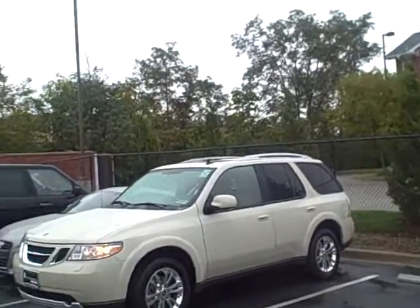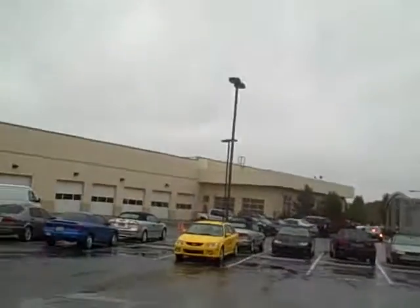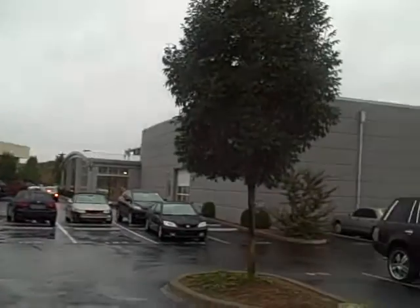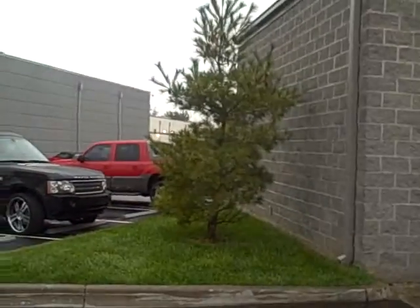Hello Gerald, Bob Berry with Bluegrass Saab in Louisville, Kentucky. I'll get you a little picture of me here. This is the back of our dealership right here. We're a Land Rover, Jaguar, Porsche, and Audi location.